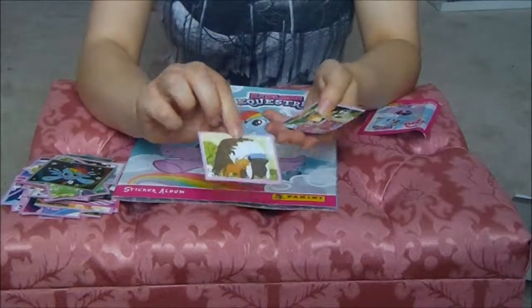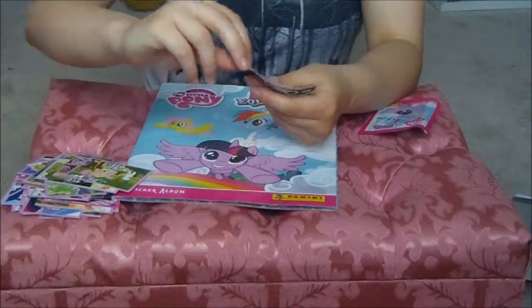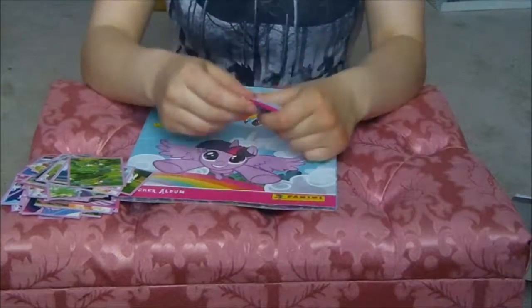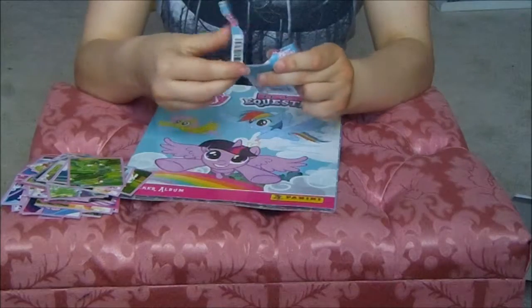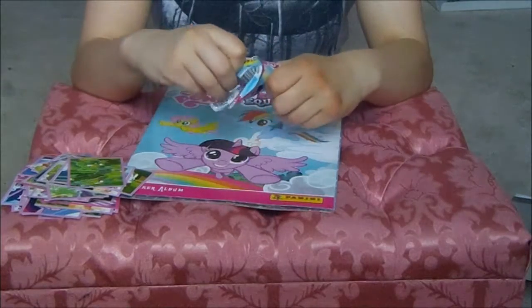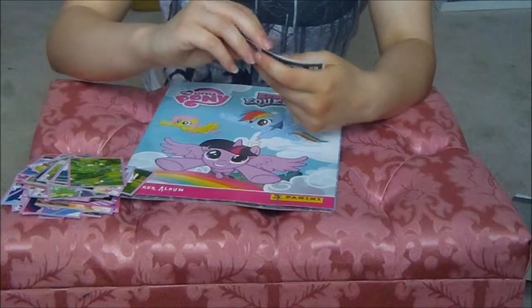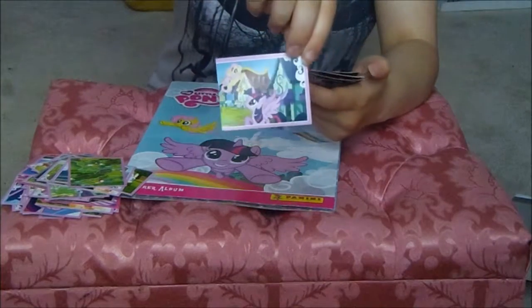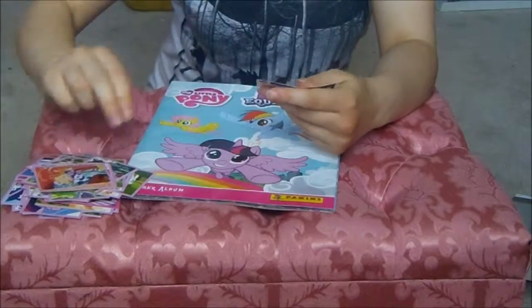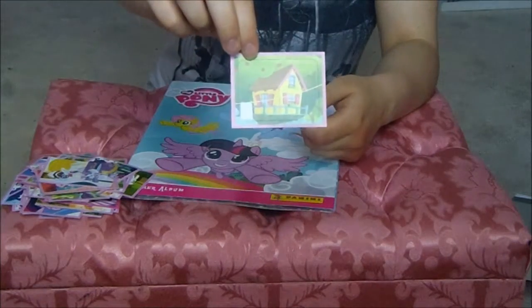Buffalo or Bison, partial picture, Fluttershy and Angel, Manhattan, map pieces. Twilight Sparkle and Fluttershy, Twilight Sparkle and Spike, group shot, Pony Toity and Photo Finish, and the Cutie Mark Crusaders' Treehouse.